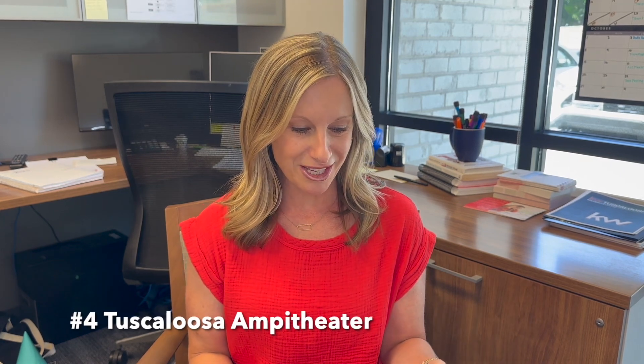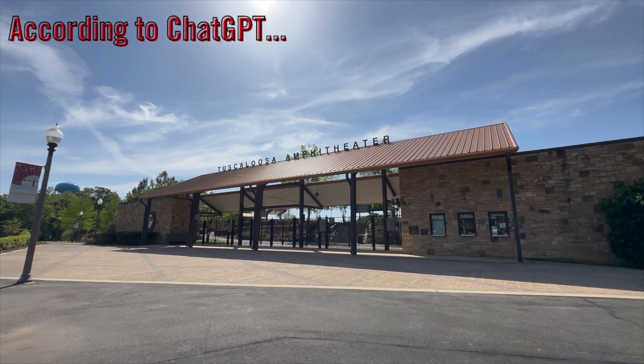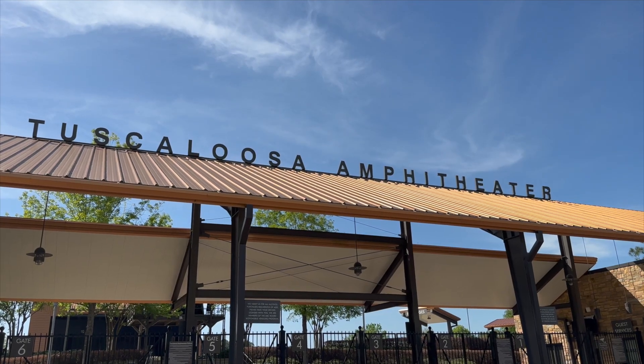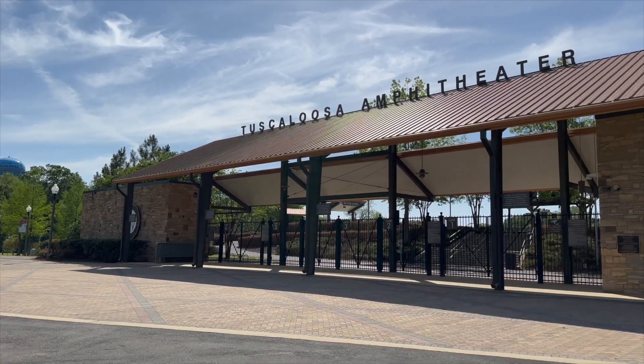Number four, the Tuscaloosa Amphitheater. The Tuscaloosa Amphitheater is an outdoor music venue that hosts concerts and events throughout the year. It's a great place to enjoy live music, food, and drinks while taking in the beautiful views of the river. The amp is awesome if there's a concert while you're in town. If not, we recommend visiting the Lookout Rooftop Bar at Hotel Indigo next door instead — the views are unbelievable.